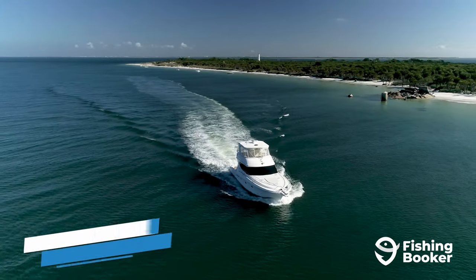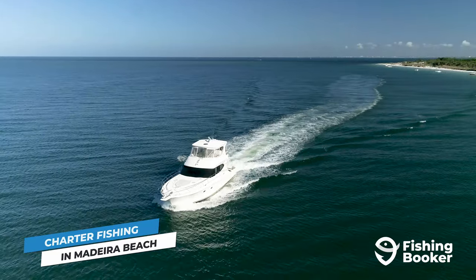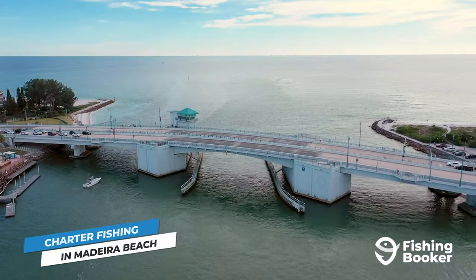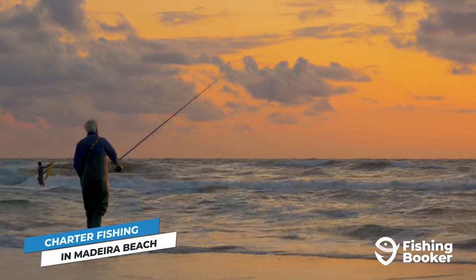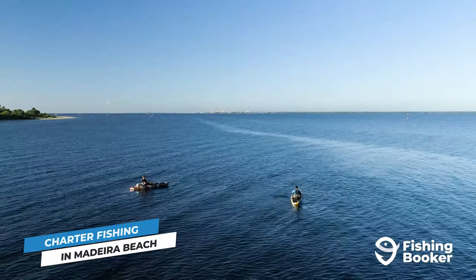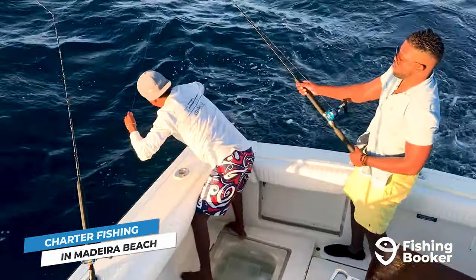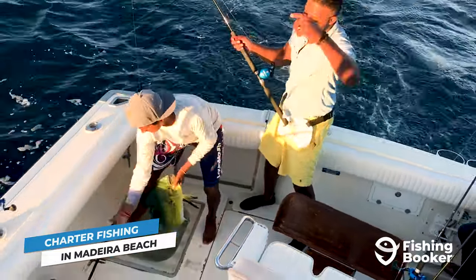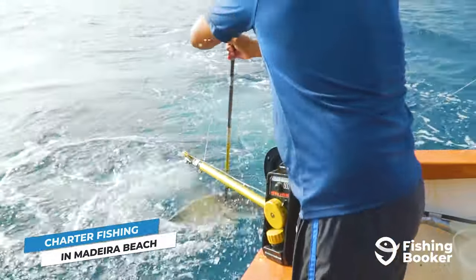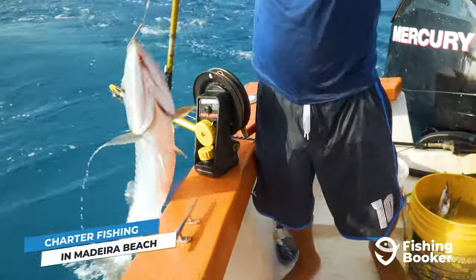So that covers fishing spots — let's take a look at how you can explore them. There are a number of ways you can fish in Madeira Beach, including from the piers within Johns Pass Park, casting into the surf from any one of its public beaches, or even renting a kayak and heading out into the pass. But today we're going to focus on charter fishing. Hopping on a boat with a local captain offers a number of advantages. Above all else, you'll be able to fish areas that are inaccessible from shore and move around quickly to chase the hot bite.